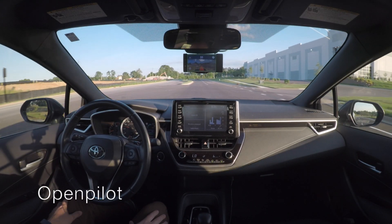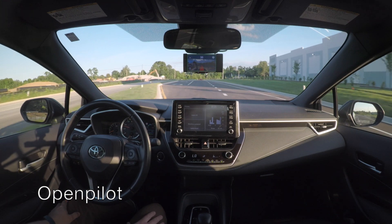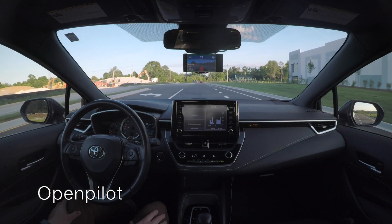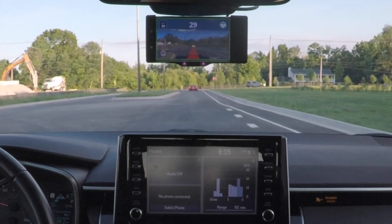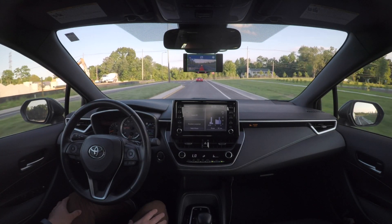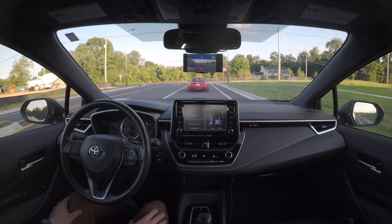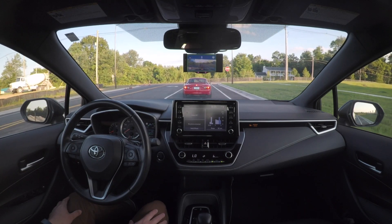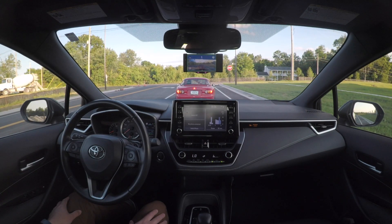Here we have OpenPilot engaged, set to 30 miles an hour, approaching a stopped vehicle in our lane. OpenPilot has already detected the vehicle — you can see the yellow triangle on screen — and it just slowly decelerates and comes to a stop behind the vehicle. Nothing unexpected. Now let's look at the CAN bus data to see what the stock system was trying to do during all this.